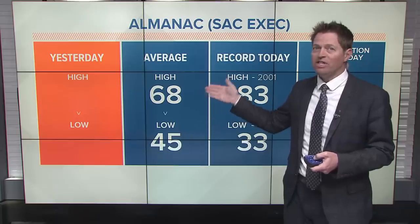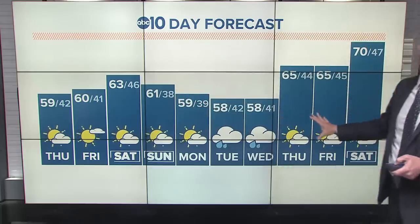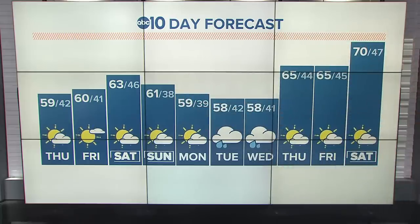Highs are in the 50s right now, but we're supposed to be in the upper 60s and could be as warm as the 80s around here in late March. We're slowly but surely going to see warming into the 60s and dry conditions. Then we've got one storm Tuesday into Wednesday, and then we're going to warm up maybe even into the 70s for next weekend.